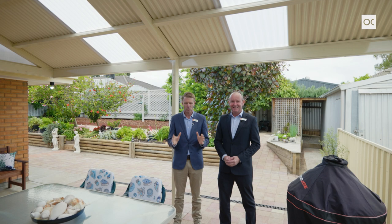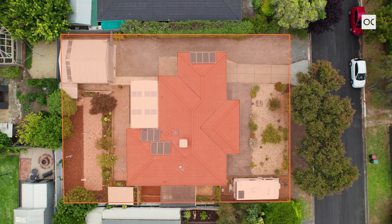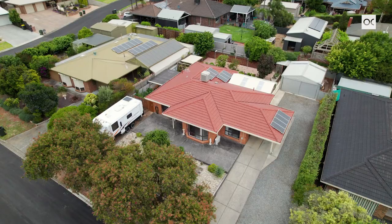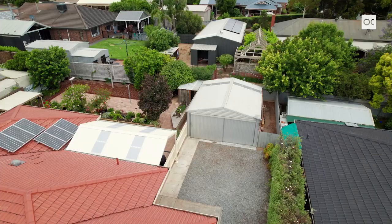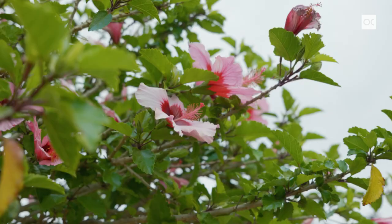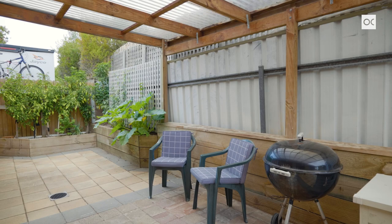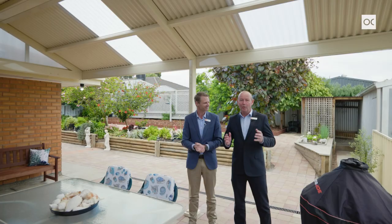The property is situated on a big 744 square meter block — a nice easy-care property. You've got access down the side of the driveway to that big six meter by six meter workshop with concrete floor, power, and lights. Here we are standing underneath this brand new pitched roof outdoor entertainment area. Room for the caravan at the front on the side of the property. Another entertaining area, fruit trees, veggie gardens — it's all here. All the hard work's been done. It's your turn to move in now. Come and check it out, you're going to love it.